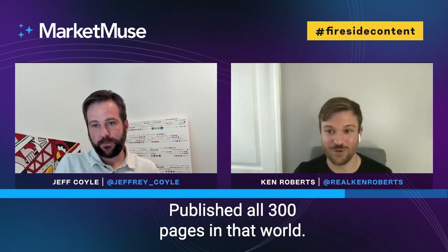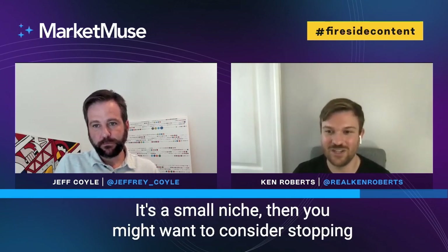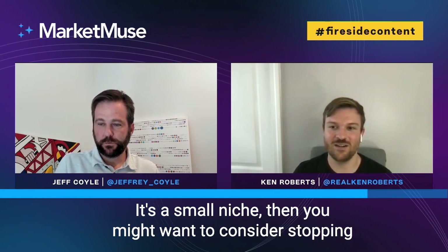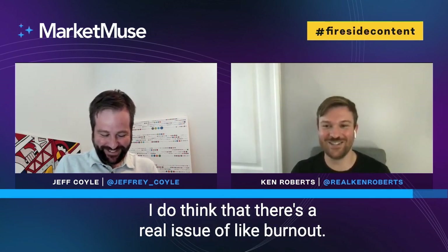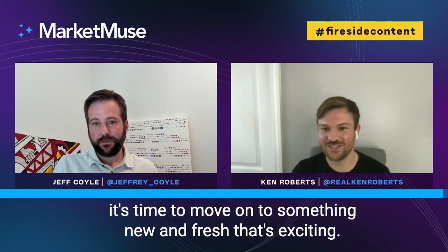On the other hand, if you've maxed out — say you've already published all 300 pages in that world and there's nothing really else to talk about because it's a small niche — then you might want to consider stopping investment or selling that website. And the last reason, number four, is a bit silly: sometimes I'm just bored of it. There's a real issue with burnout; maybe I'm over this topic or this affiliate, and it's time to move on to something new and fresh.